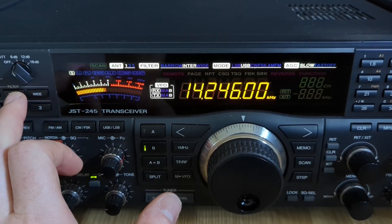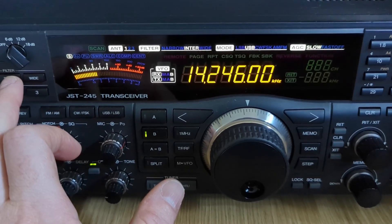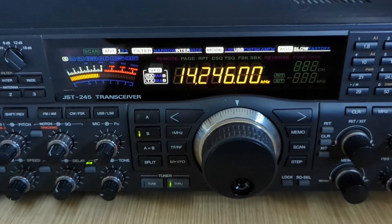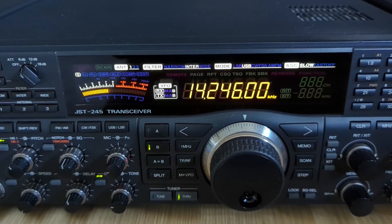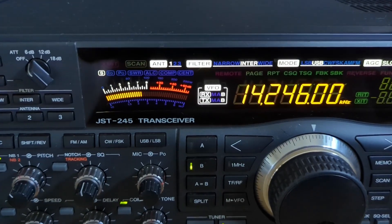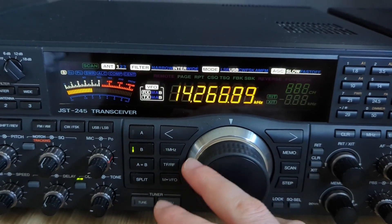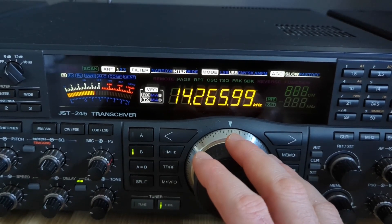High dynamic range front end, excellent rejection, selectable IF filters that do their job. If you're running a high gain antenna — a beam or phased verticals — this rig won't fold when the band gets rowdy. Inside, the radio is built like a tank: modular, logical, accessible, high quality components. So if you want to feel like you're doing real radio, not software engineering, the JST-245 is the rig you buy. Anyway, we'll do some tuning around and make some contacts as well. Here we go.